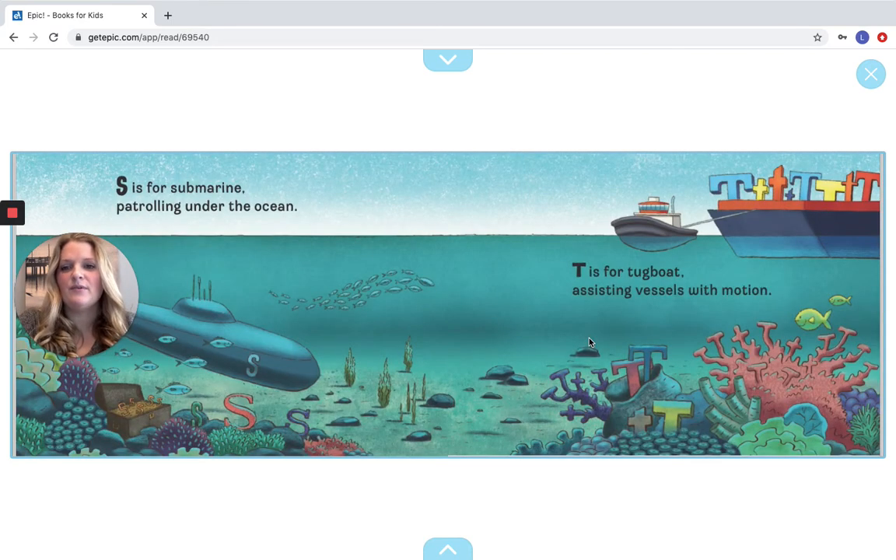S is for Submarine, patrolling under the ocean. T is for Tug Boat, assisting vessels with motion. I see a bunch of Ss and Ts on this page — we have some Ss right here on the submarine, treasure chest, and Ts over here and up here. Good job, guys.